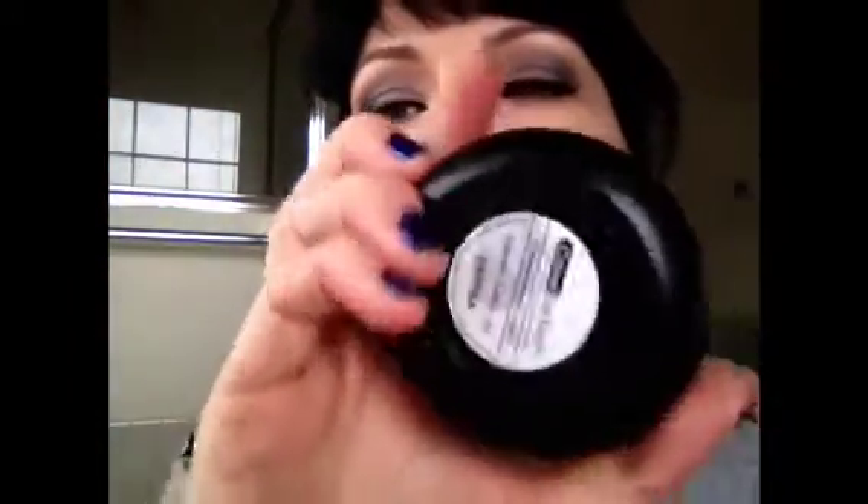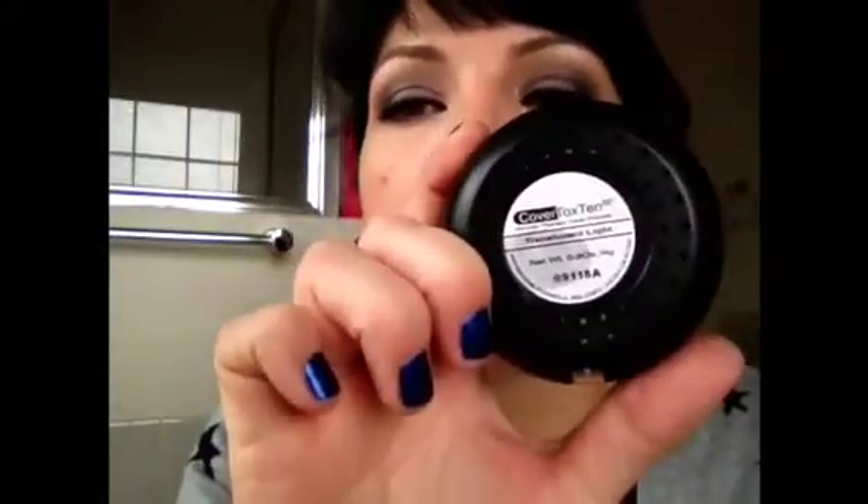As powder, I have the Cover Tox 10. It's just a kind of translucent light powder just to set. It's supposed to be a wrinkle therapy powder, so I'm assuming it's supposed to not make your skin look dry — just supposed to set it and not look dry or powdery.